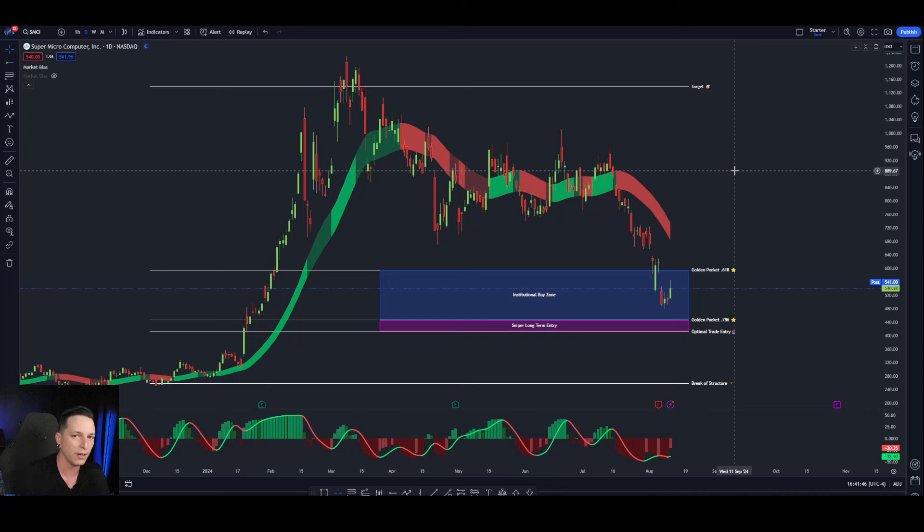And then once we reject, give it some time to pull back — we could get a really, really good long-term position here, or even 6 to 12 month out calls if price pulls back to $440 or $400.